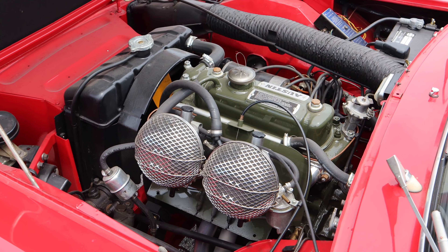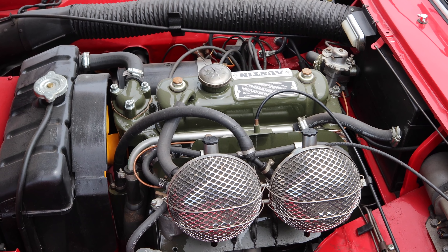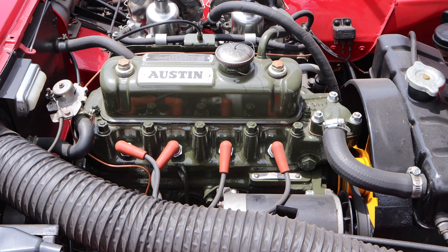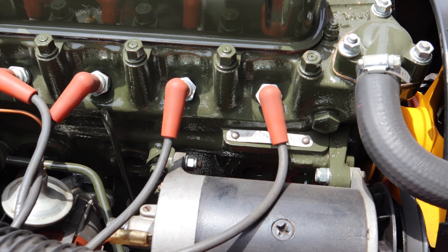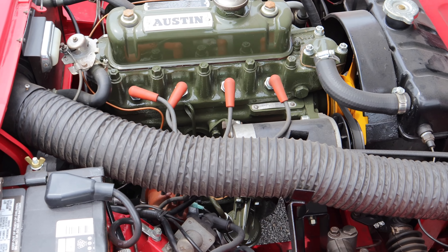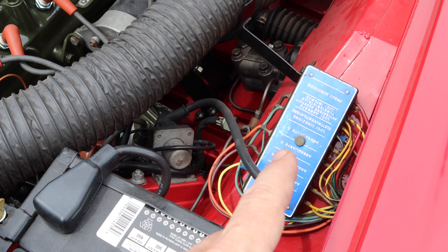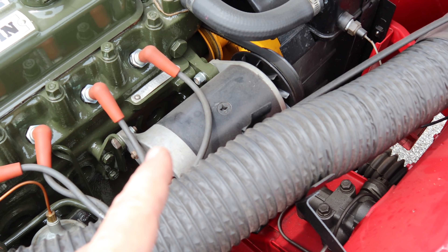Underneath the hood you will see the same 948cc A-Series engine that is used in the Mark 1 Sprite. I have non-standard air cleaners fitted to this one at the moment. Although not different in any way from the engines used in the Mark 1 Sprites, the engines in the Innocenti Spyder started with their own prefix on the engine number. An interesting change that Innocenti made was using an Italian electrical system instead of the Lucas system, which meant you got a full array of fuses. Not only were the small electrical bits Italian instead of Lucas, they also featured Magneti Morelli starters and generators.